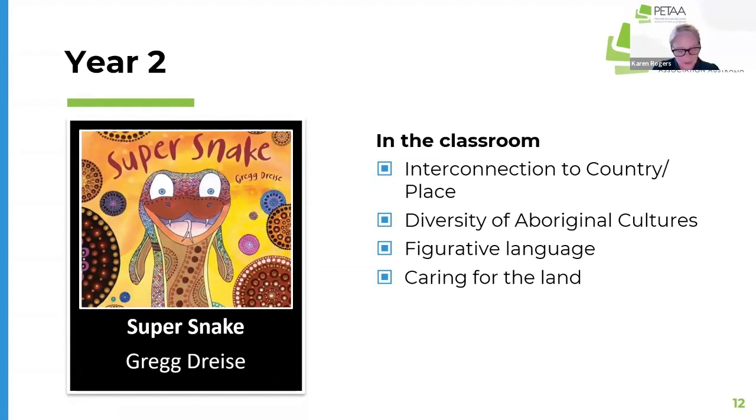Many of us are familiar with the story of the Rainbow Serpent from our own time at primary school. But Greg wanted to let readers know of the importance of stories like this for First Nations peoples, and also to highlight the diversity of Aboriginal cultures across Australia. Many of the different communities have a different version of a creation story, and he wanted to highlight that for our young people.